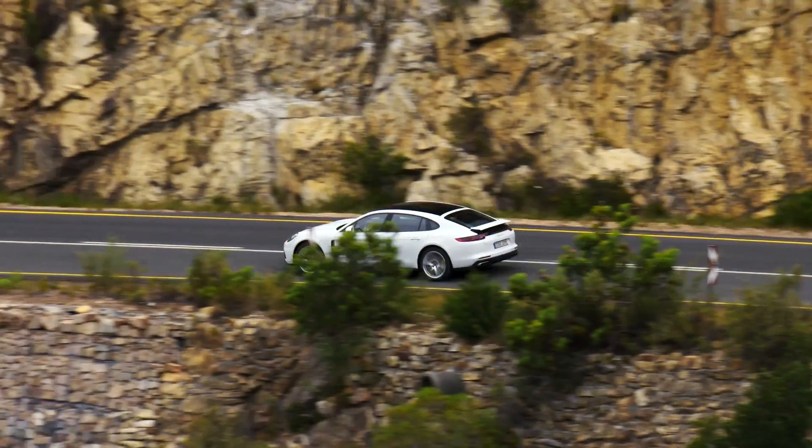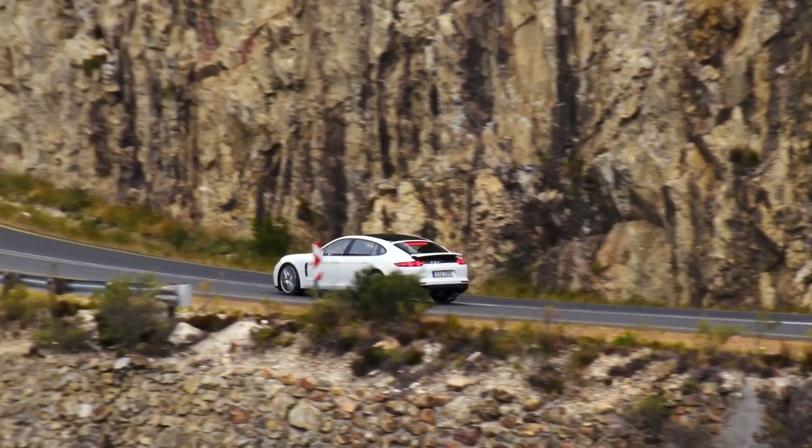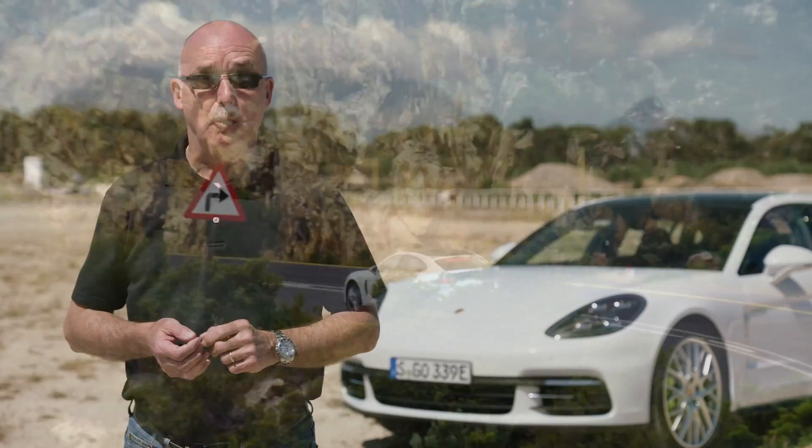The latest Panamera 4e hybrid proves it's possible to blend performance with fuel efficiency. On the drive, the dynamics thrilled; on the other hand, the fuel economy wowed. I'm Graeme Fletcher for driving.ca.